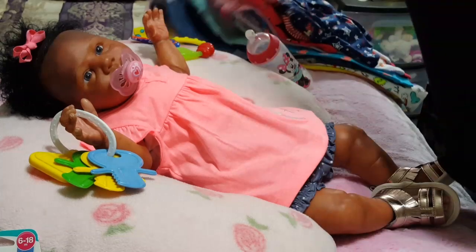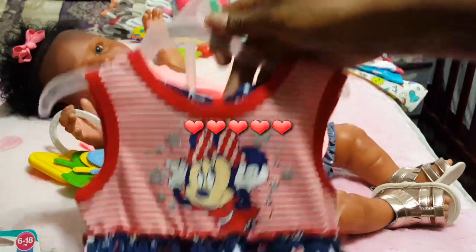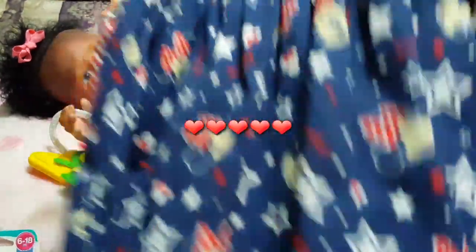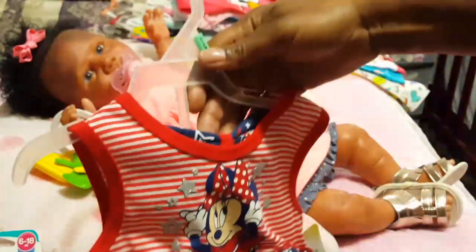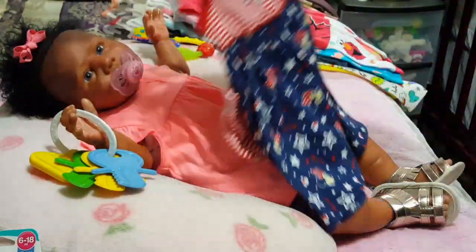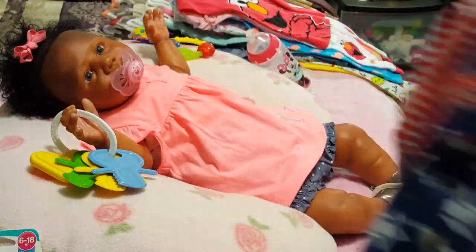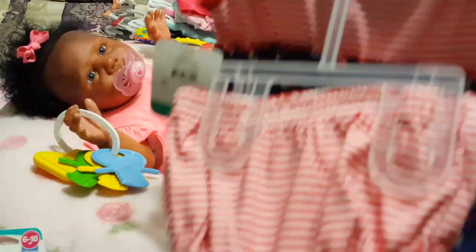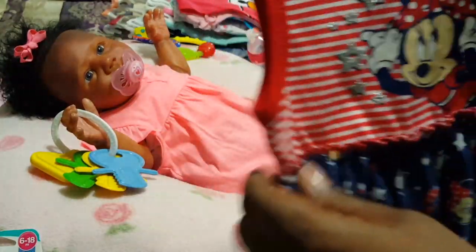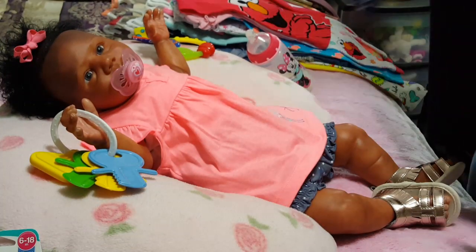Little miss Asha — anything I see Minnie Mouse I grab it. But this is a six to nine months and it looks kind of long for her even though it's a dress. I might change this one — I don't know. This one is from Walmart, eight dollars and forty-seven cents. So that's one item.